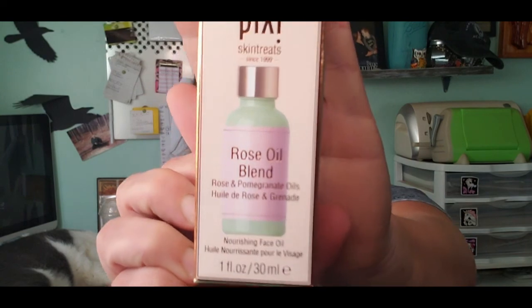The next thing in our box is the Pixi Skin Treats Rose Oil Blend — rose and pomegranate oils. It's a luxe blend that is a rich source of botanical oils and vitamin E, which helps preserve and nourish your skin, rejuvenate and improve your skin, resulting in healthy-looking luminous skin for all skin types. You can add this to your moisturizer or apply two to three drops in the AM and PM daily. Here is the bottle — it's a glass dropper with the oil. It smells good; you can definitely smell the rose. This is $24 and we do have a coupon code.